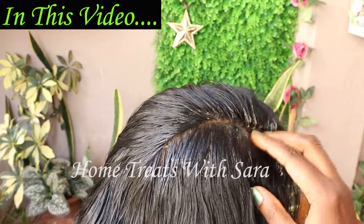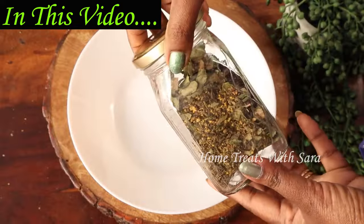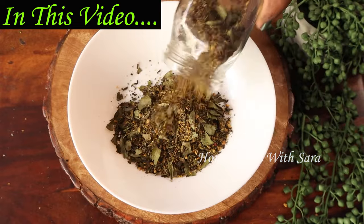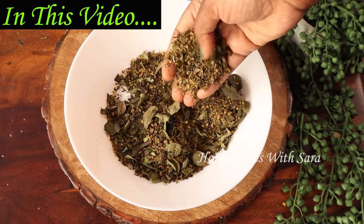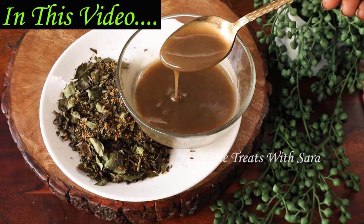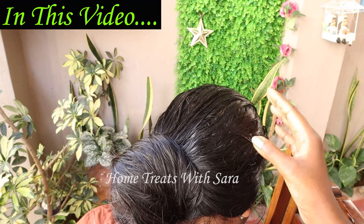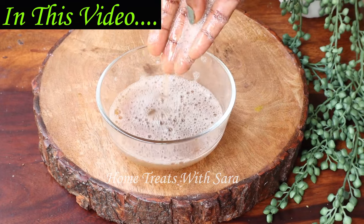This remedy can be used by both women and men alike. It is an excellent hair mask which can be prepared and stored for more than a year, yet it is extremely simple to make using basic ingredients that are easily available. I'm excited to share this remedy with you, so do watch the video all the way through to get the most of it.